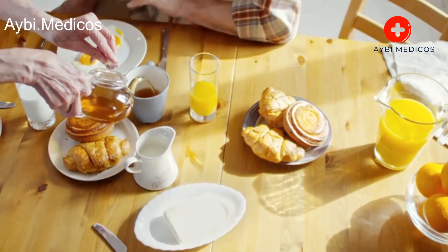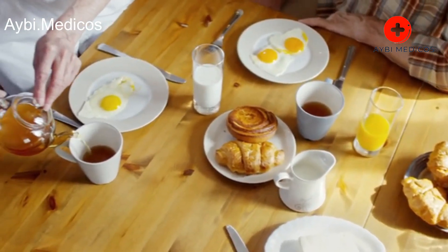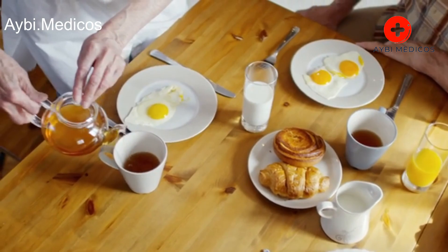Green tea. Green tea contains antioxidants called catechins that may help reduce inflammation and protect lung tissues. Drink 2 to 3 cups daily.